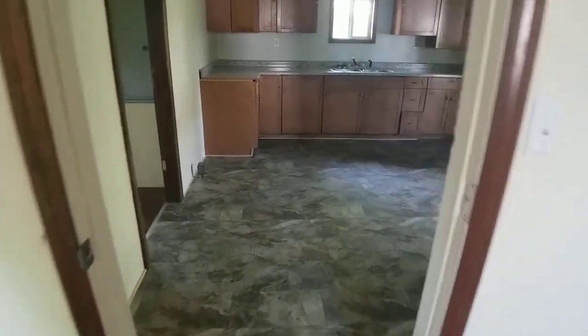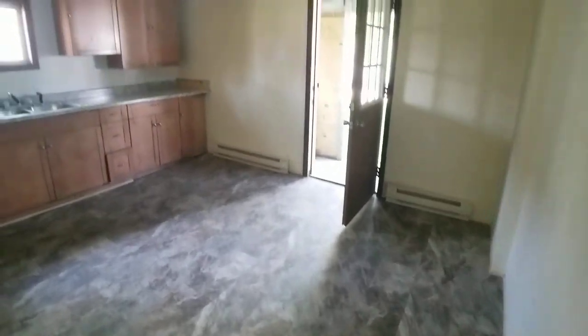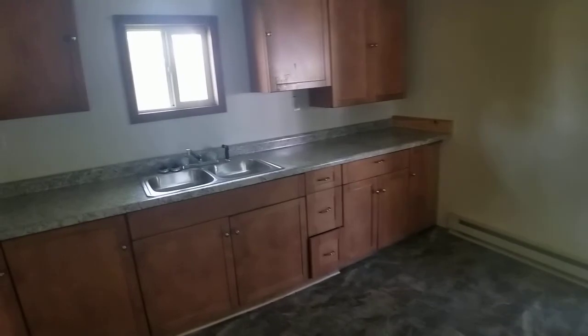Here's the kitchen. It's actually pretty large. We're putting brand new countertops in and a new kitchen sink.